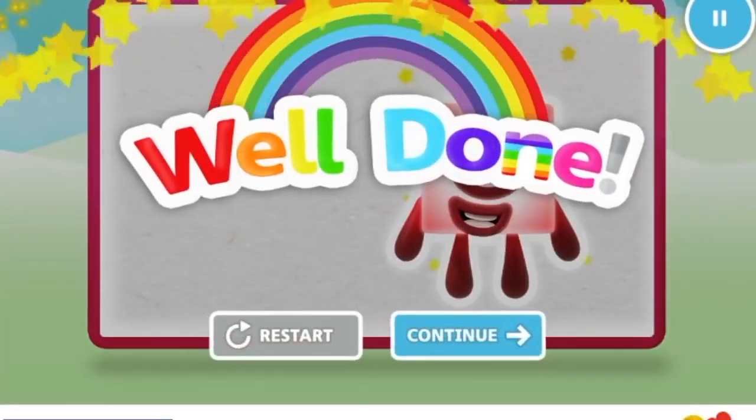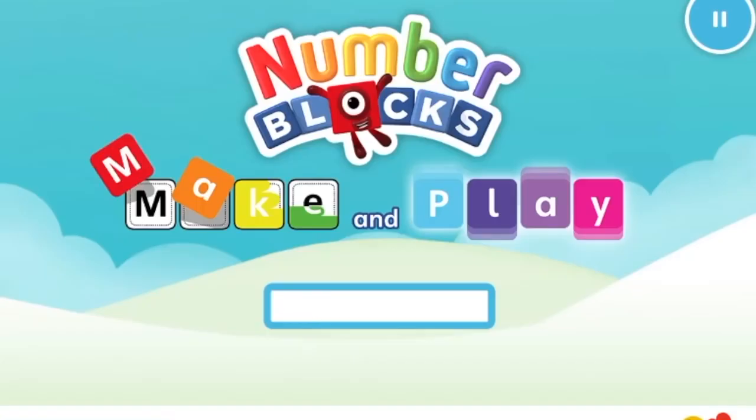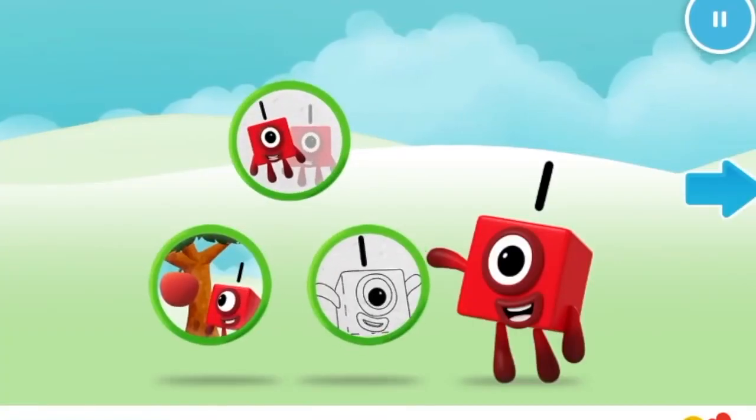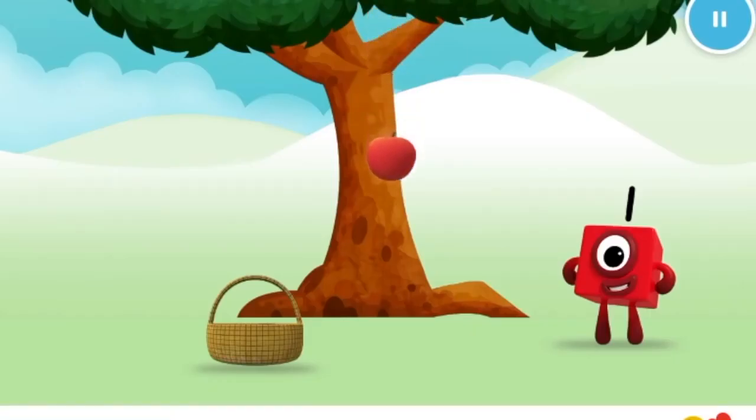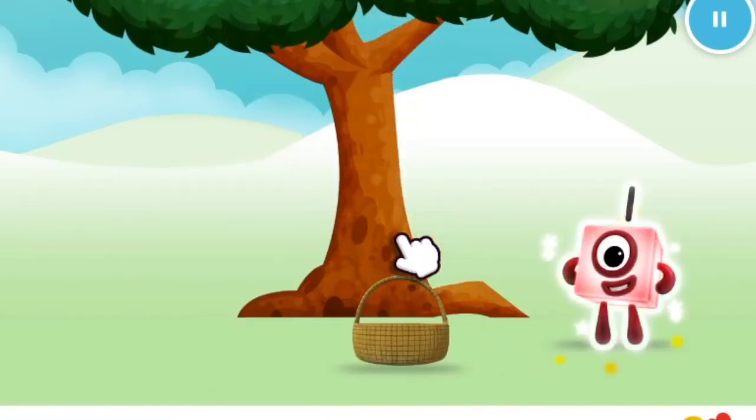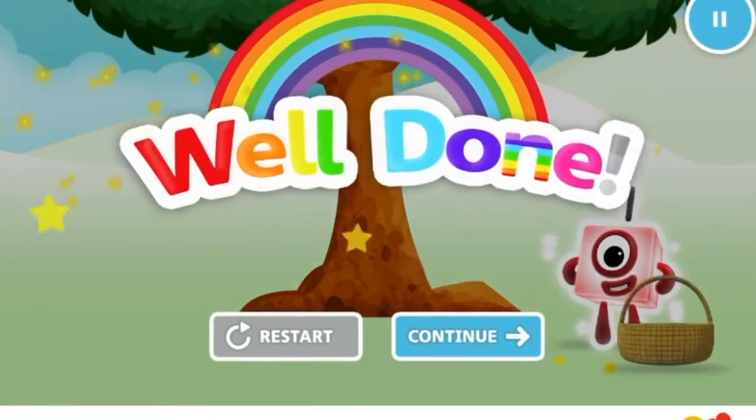Welcome to Numberland! Let's make and play with the number blocks. Can you catch one apple in the basket? Number block one. Well done. Continue.